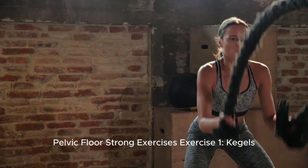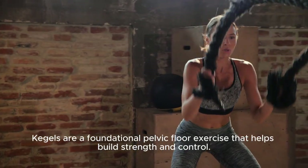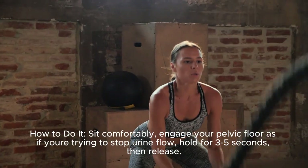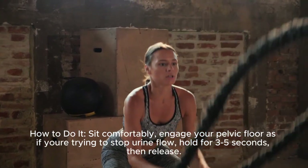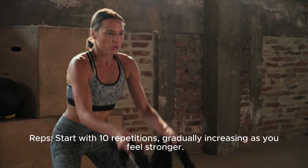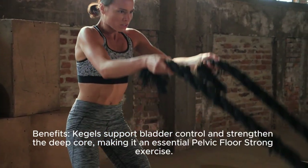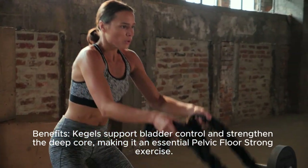Exercise one: Kegels. Kegels are a foundational pelvic floor exercise that helps build strength and control. How to do it: sit comfortably, engage your pelvic floor as if you're trying to stop your flow. Hold for three to five seconds, then release. Start with 10 repetitions, gradually increasing as you feel stronger. Kegels support bladder control and strengthen the deep core, making it an essential pelvic floor strong exercise.